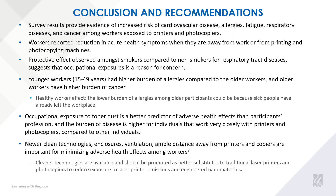Recommendations: we recommend newer cleaner technologies, proper ventilation, and ample distance away from this equipment to minimize adverse health effects among workers. Thank you.